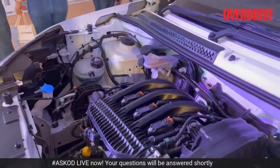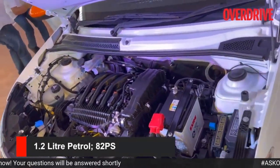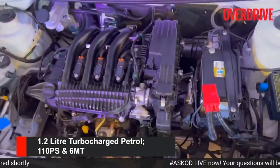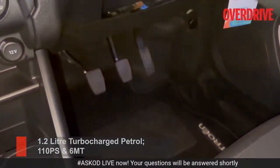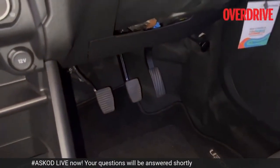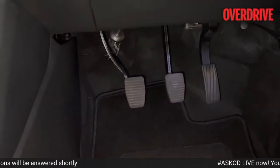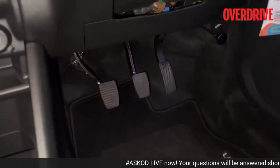The engine under the hood is the 1.2 PureTech 82, which means it puts out 82 PS of power. You can also have a 1.2 with 110 PS of power — that's a turbocharged engine, and with it you get a 6-speed manual instead. Those are the pedals — no dead pedal on the side, but there seems to be plenty of room there. Whether that's enough is something I'm going to talk about in my review.